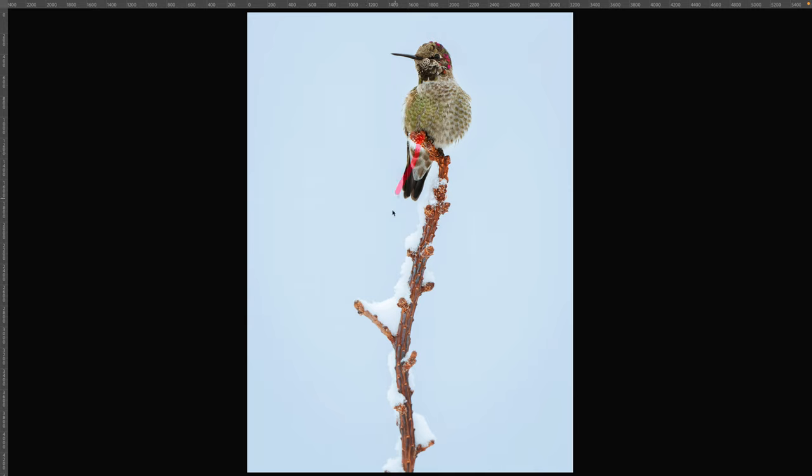I wanted to reflect that despite his small size, this bird is strong and overcoming adversity. I put him at the very top of the image, right at the peak, to reflect this dominant position. There's a fair amount of visual tension with him up there, balancing on that perch. He seems balanced on this very small twig at the top of the tree, and this creates visual excitement.